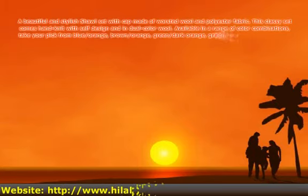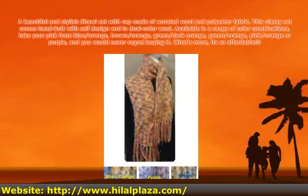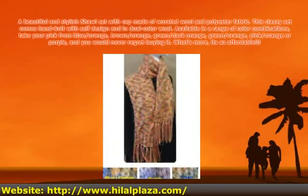A beautiful and stylish shawl set with cap, made of worsted wool and polyester fabric. This classy set comes handled with self-design and in dual color wool.